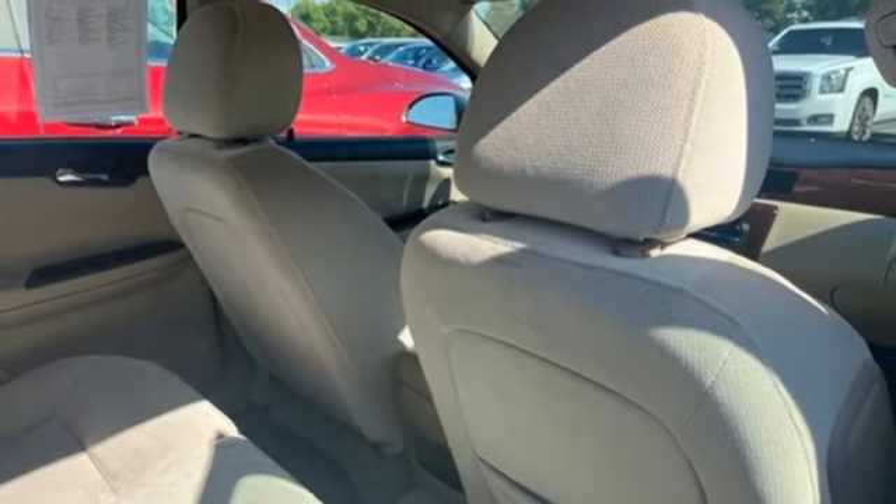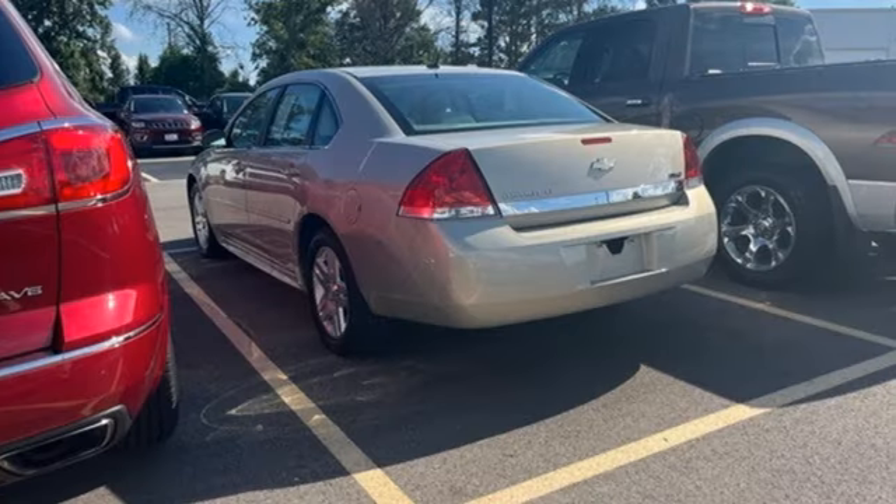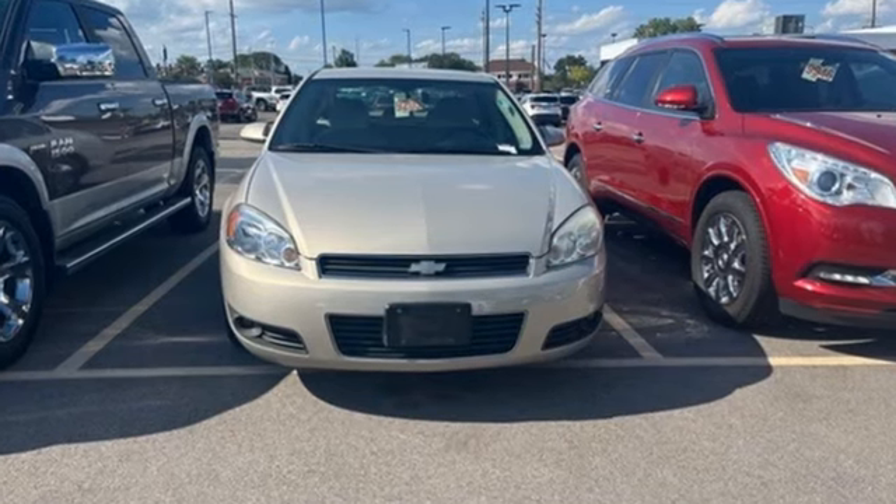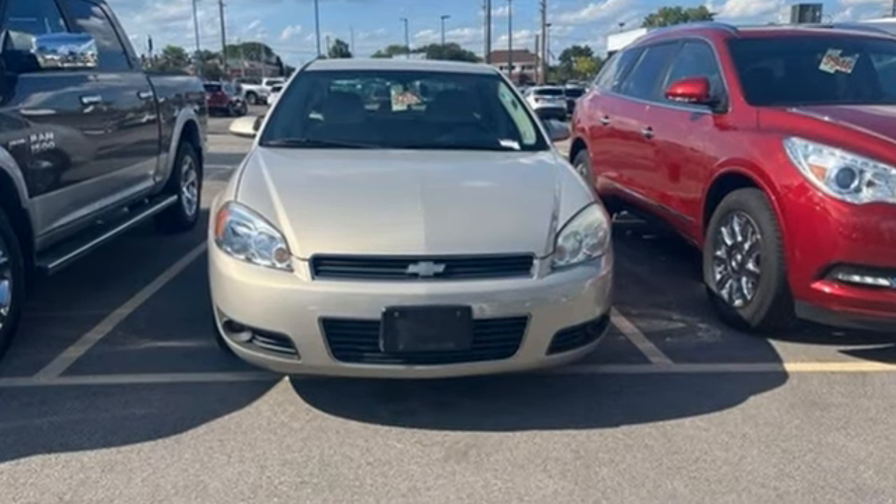Consumer Reports notes overall braking performance was very good. There's more than a century of ingenuity and significance in every Chevy. Driving is believing. Test drive it today.